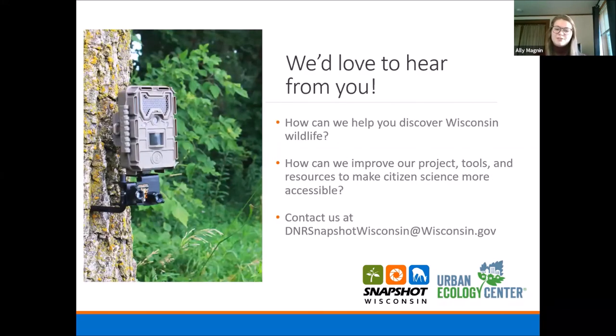We would love to hear from you. We appreciate the opportunity to be a part of the Urban Ecology Center's work in the Milwaukee area, and we want to make sure our project and wildlife monitoring and conservation in general is more accessible to marginalized groups and folks that have limited access to nature in urban areas. We really appreciate being able to work with the Urban Ecology Center and look forward to where this partnership may go. Feel free to shoot us an email — we love hearing from you. How can we improve our project and our tools and resources to help folks learn more about wildlife and interact with the data we've been collecting?